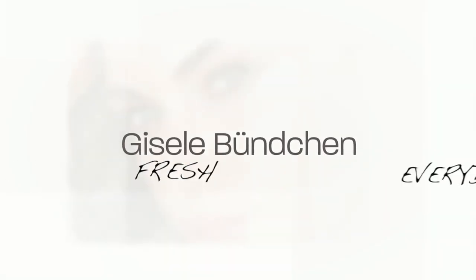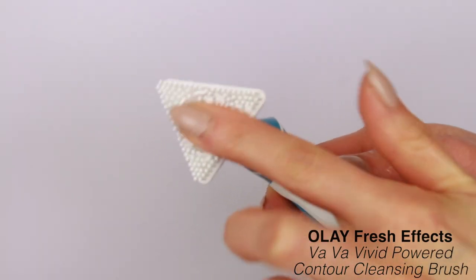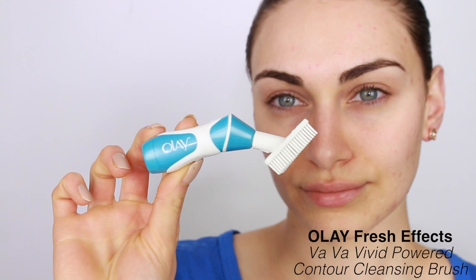Hey guys, it's Ruby and welcome back to my channel. Today's makeup look is all about keeping the skin fresh and natural, inspired by the beautiful model Giselle. The best way to get the most out of your makeup is to keep your skin nice and healthy, which is why I usually start my tutorials with skincare.